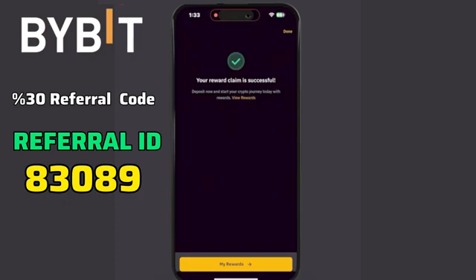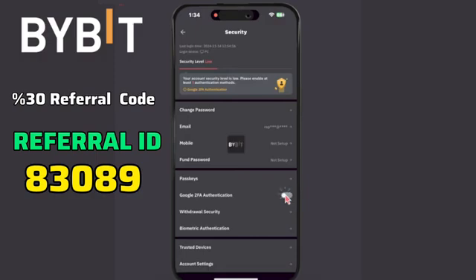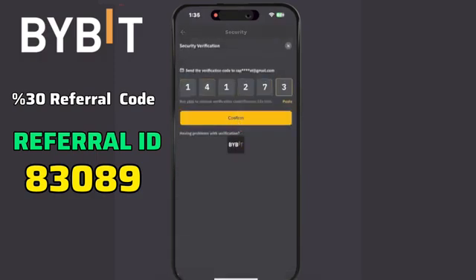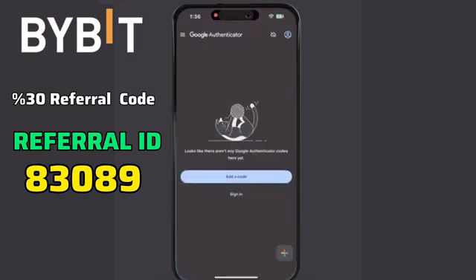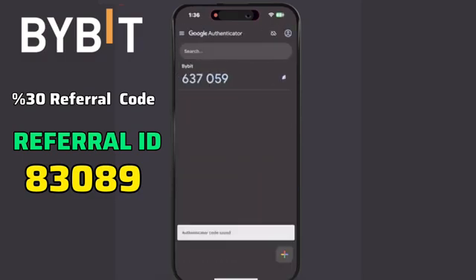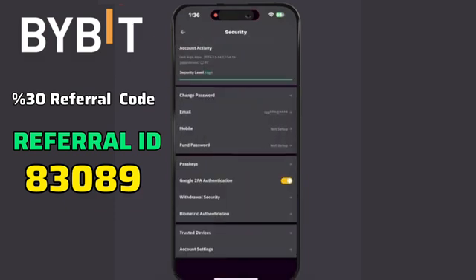For enhanced security, enable two-factor authentication, 2FA. You'll need an authenticator app for this. Click the profile icon at the top left, select Security, and then click Google two-factor authentication. Enter the verification code received in your email and click Confirm. Next, copy the provided key, add it to your authenticator app, and retrieve the generated code. Paste the code back into the Bybit app to complete the 2FA setup. Google Authenticator setup successfully.